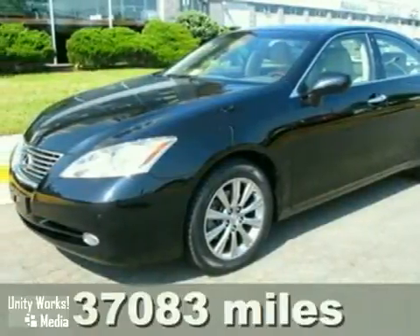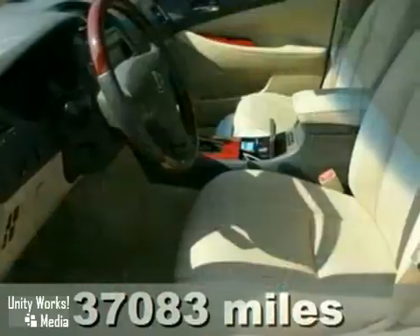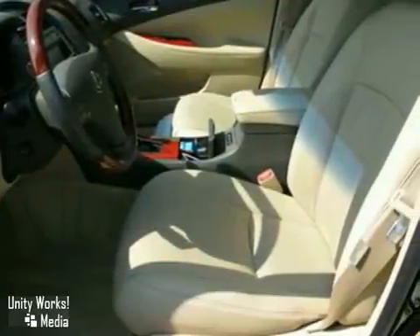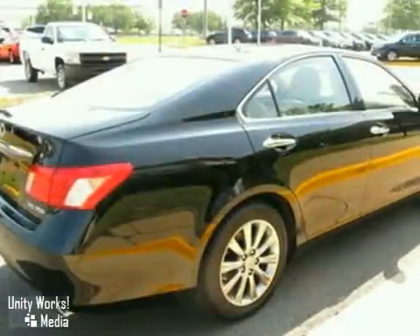It's a 2008 Lexus ES350. This Lexus has a navigation system, keyless entry, and power sunroof. And with heated leather memory seats and a CD changer, it won't be around for long. Come on in and test drive this Lexus today.